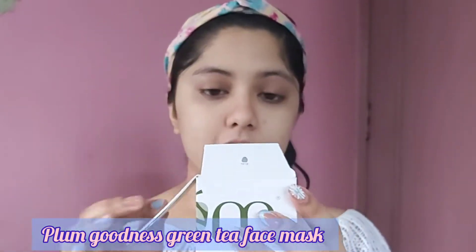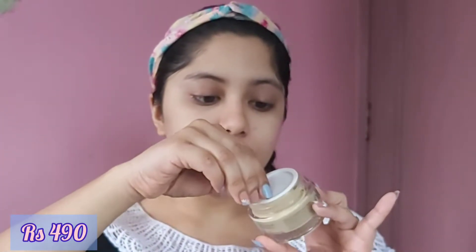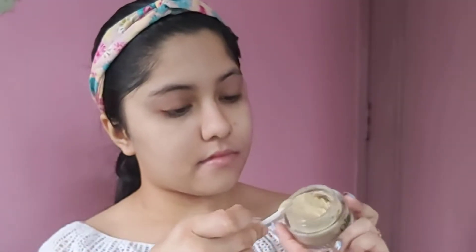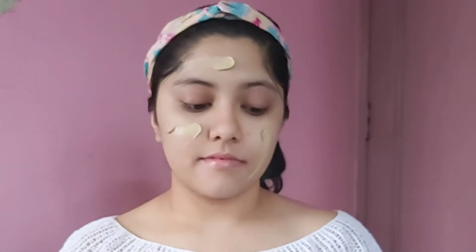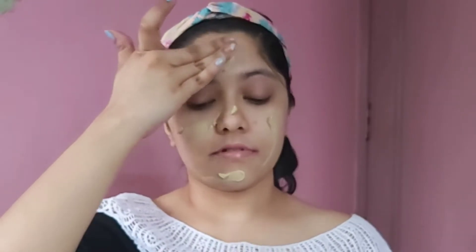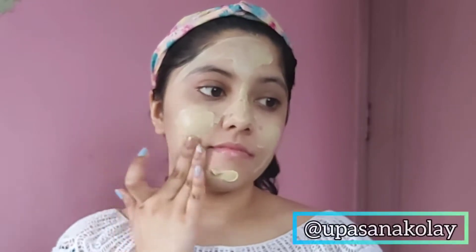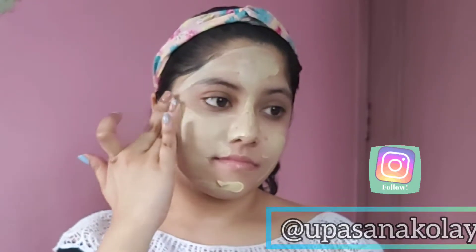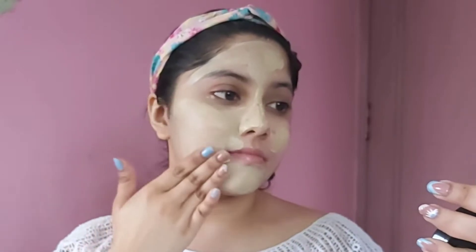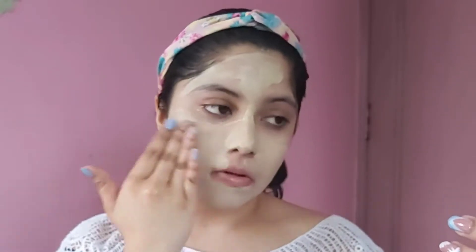The mask I'm using is the Plum Goodness Green Tea Clear Face Mask, priced at rupees 490. It contains kaolin clay, bentonite clay, camellia sinensis (green tea leaf extract), and glycolic acid that will mildly exfoliate your skin. Gently apply a uniform layer all over the face, taking care not to let the product enter your eyes. Wait about 30 minutes or until the mask dries completely, then wash off with plain water. You're likely to experience a slight tingling sensation for the first few minutes — this is entirely normal for bentonite clay masks.